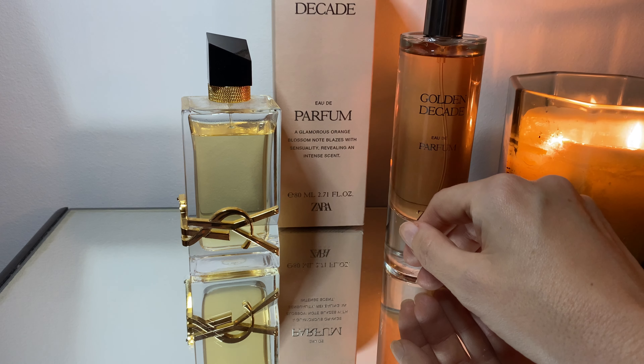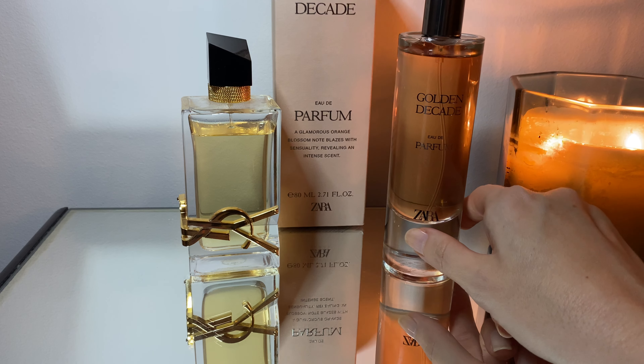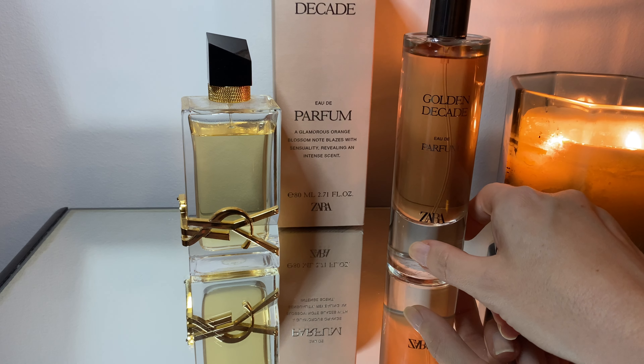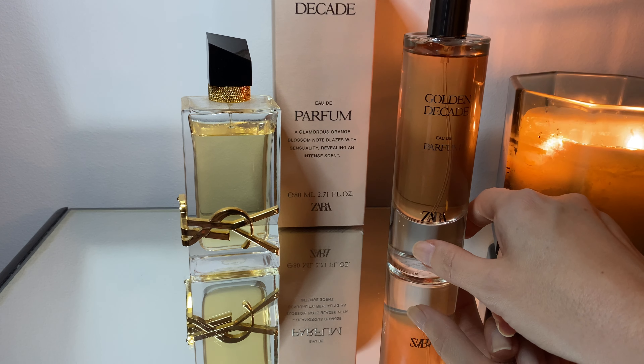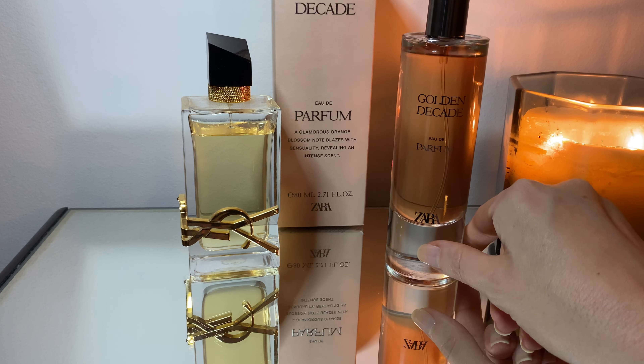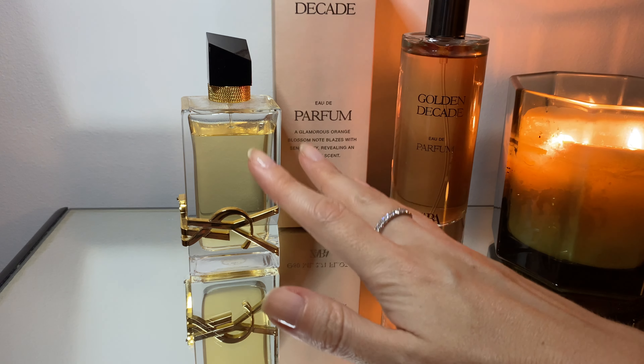Libre Intense is supposed to have more of a honey note, but here I don't really smell honey. It is sweet, but I wouldn't say there's honey in there — though maybe it's just me.